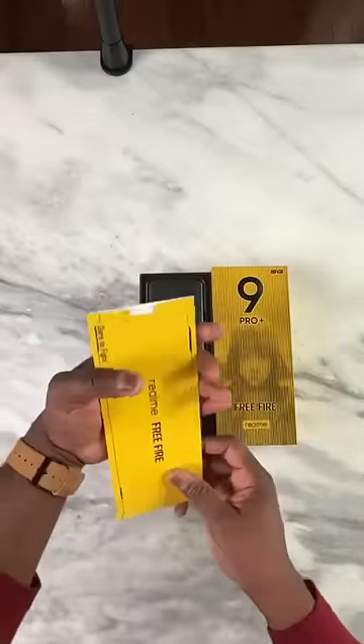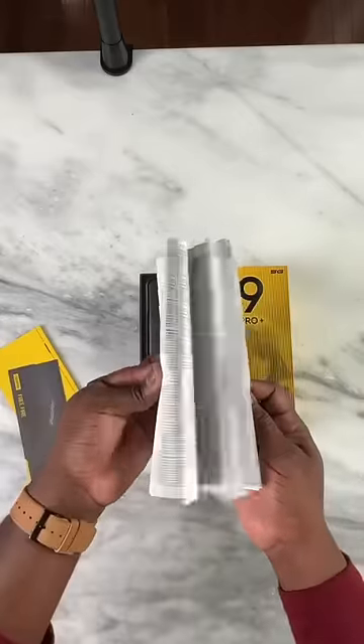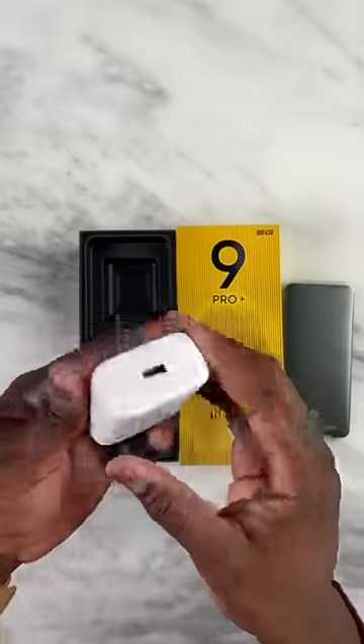Let's open the main phone. What is here? I got a manual. This is our stylus — new phone, charger cable. Here is a case and here is a charging header.